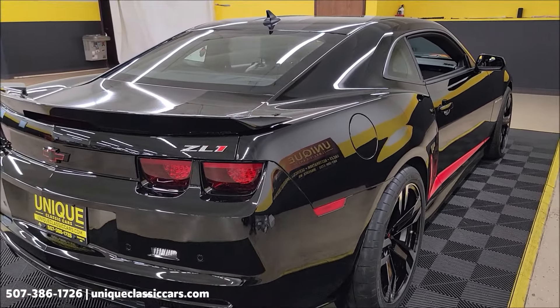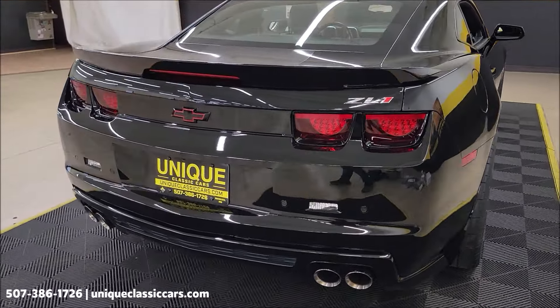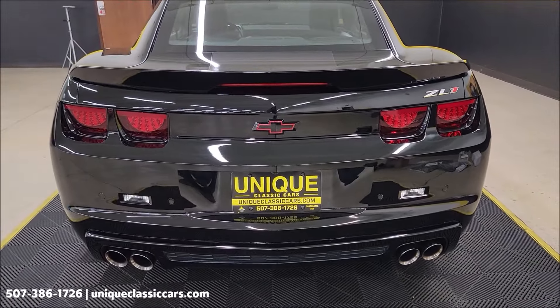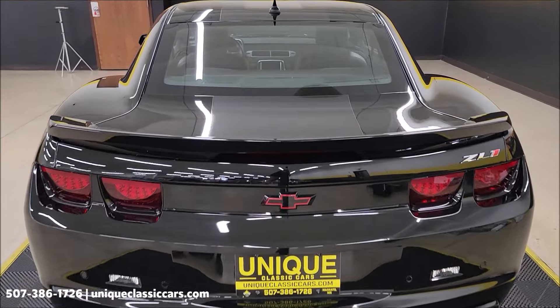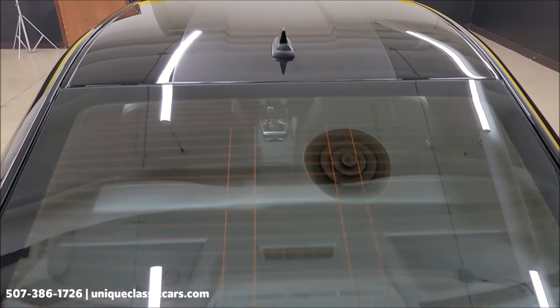We do consider trades, financing is available, and we can assist with transportation. This vehicle may be eligible for an extended service contract — consult with your sales associate when you call in or email. You can see the deck stripe continuing over the rear deck and of course the roofline.